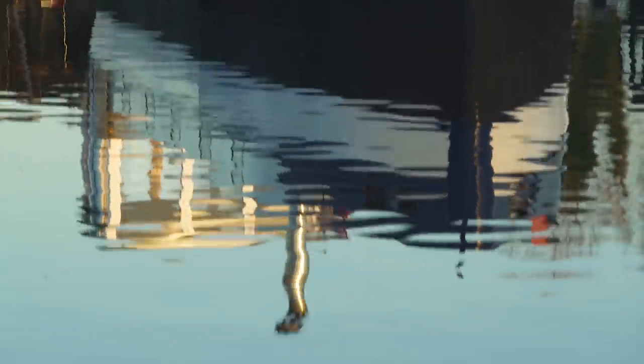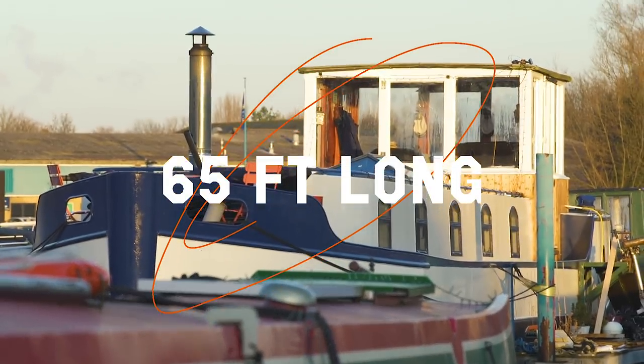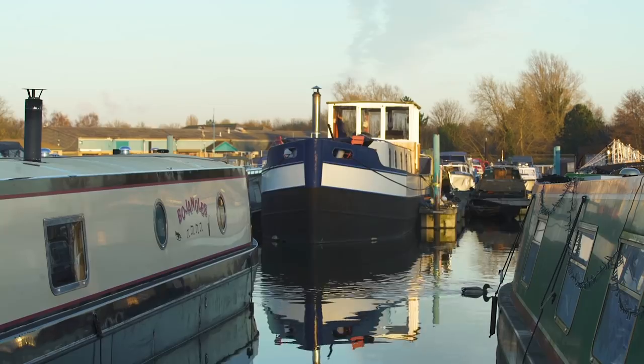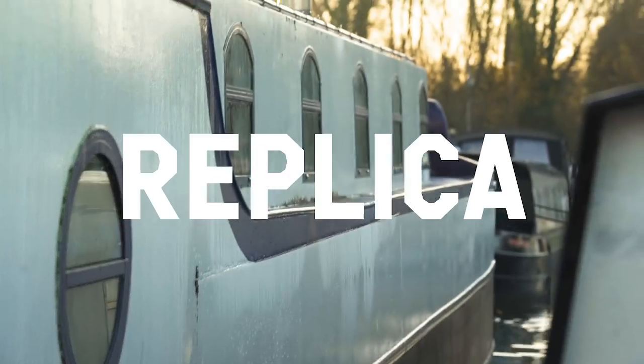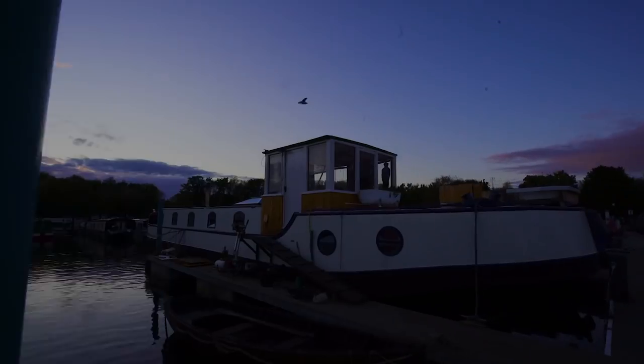Finally I'm going to give you a tour around my boat. She is 65 feet long and 12 foot wide. She was built in 2012 and she is a replica Dutch barge. We're on land so I'm going to show you the walk through the boat first.